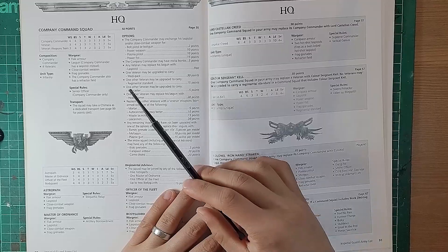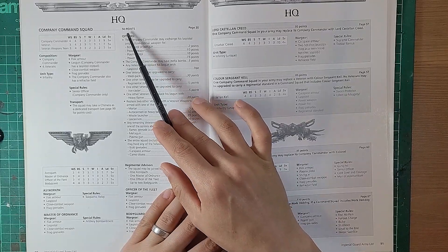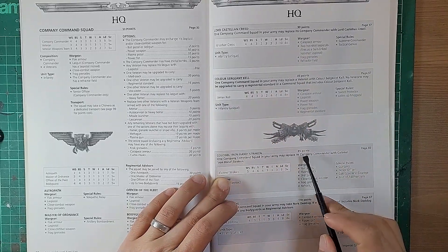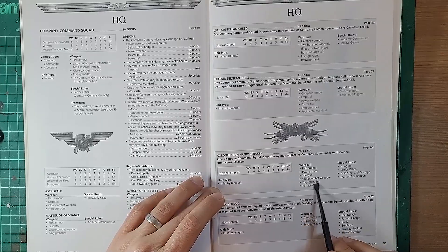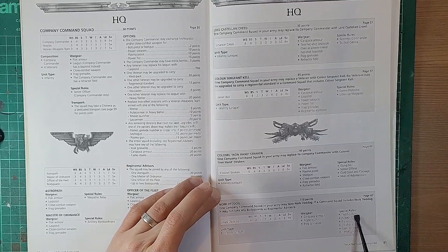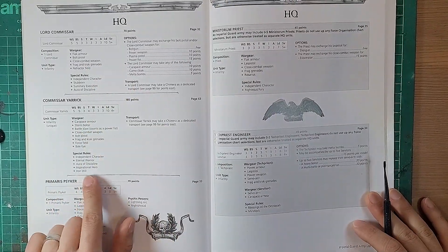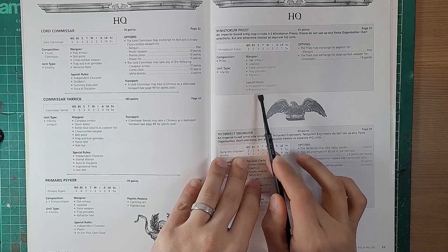Looking through the points, it's interesting how familiar some of the point costs are - the company commander feels about right at around 50 points with all his bits. Creed is now gone. Straken is about 80 points now I think. The army list shows the infantry platoon built of a command squad, two to five infantry squads, two to five heavy weapon squads, two to five special weapon squads, and a conscript squad. The Lemon Russ Executioner at 190 points was the most expensive Russ variant. There's a quick reference guide for weapon skill, core stats, armor values, and weapon profiles.